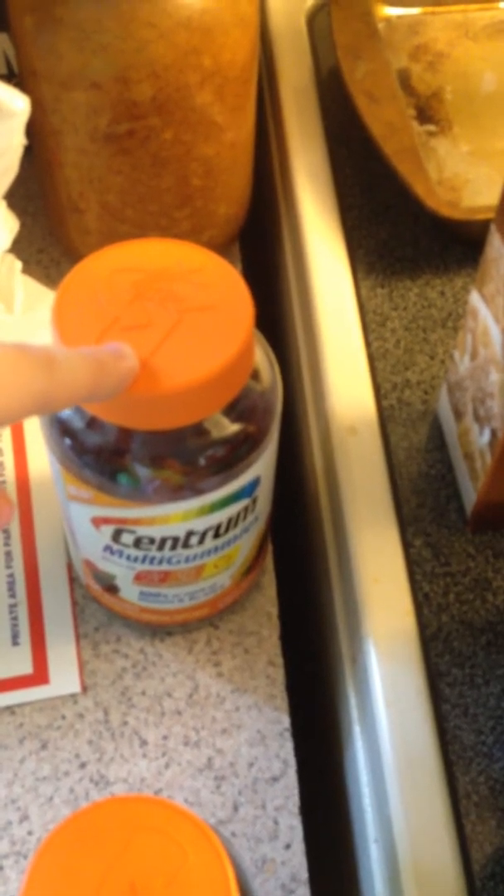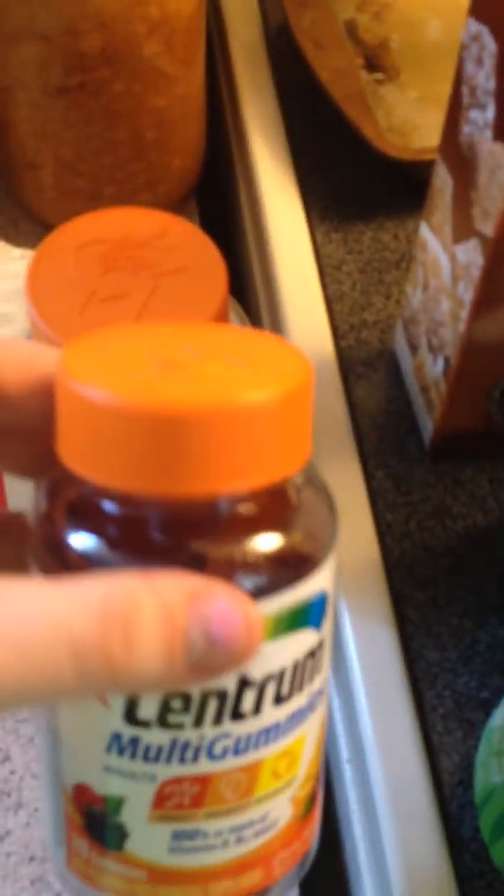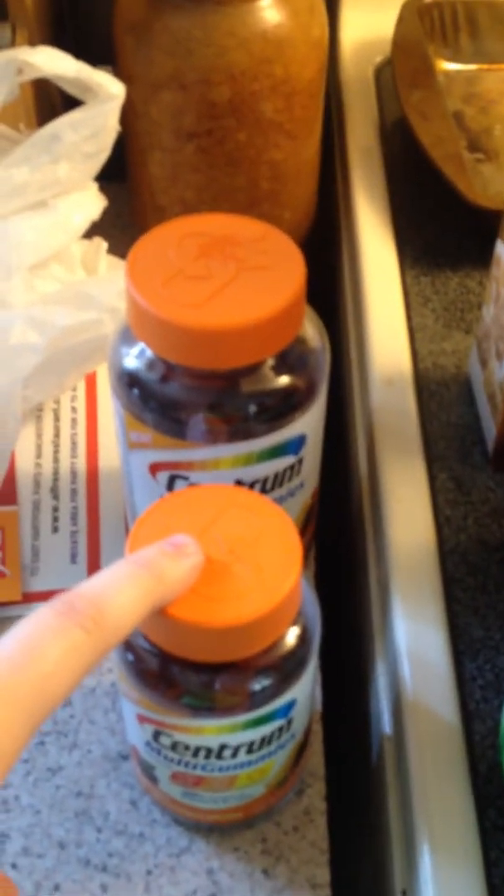These are $15.00 for the 150 count at Walgreens. There was a $6.00 off manufacturer's coupon and a $4.00 off store coupon, making these only $5.00. And for this one — a 70 count — there was a $3.00 off manufacturer's coupon and a $2.00 off store coupon, making this only $3.00 because these were $8.00.